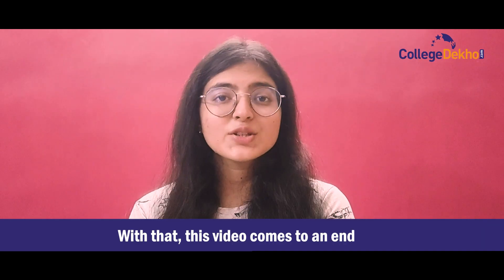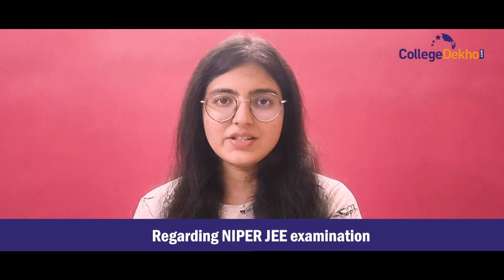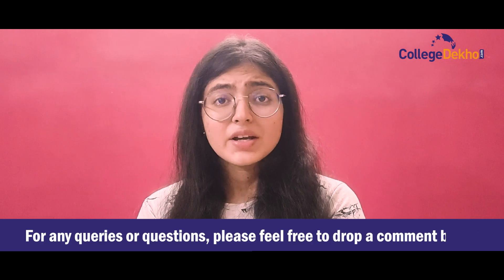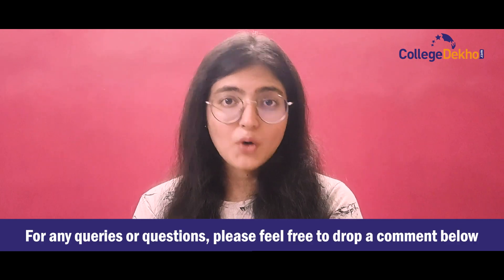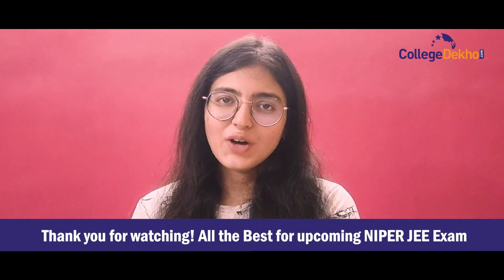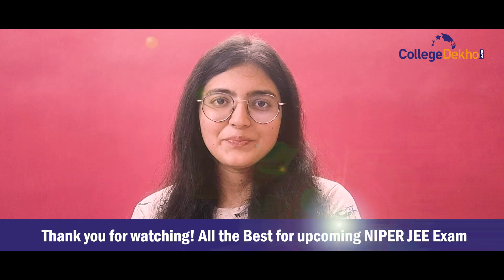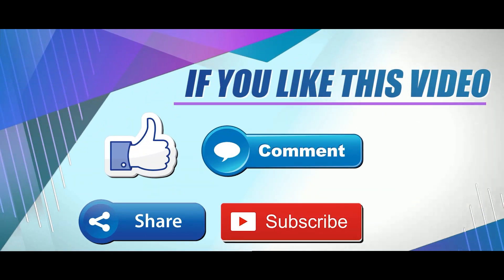With that, this video comes to an end. We hope we were able to provide you with all the answers regarding the NIPER JEE exam. For any queries, feel free to reach out to us by commenting in the comment box below. Thank you for watching, and all the best for your upcoming NIPER JEE exam. If you liked this video, don't forget to like, share, comment, and subscribe to our YouTube channel.